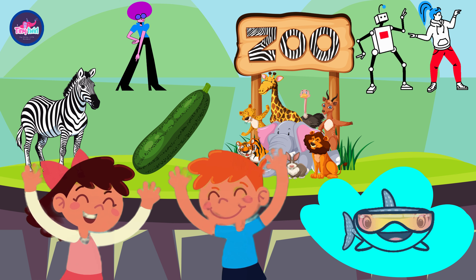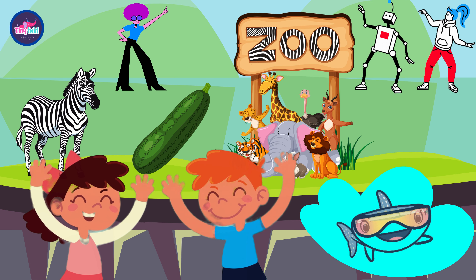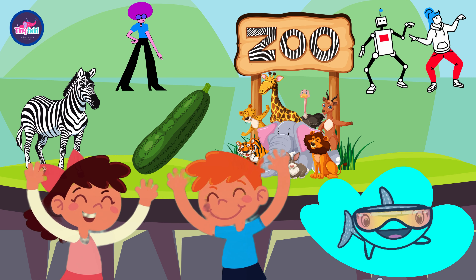Zing, zing, zoom with the letter Z! In our adventure we'll be wild and free — with zebras and zucchinis, so much to see. Come on, let's explore, you and me!